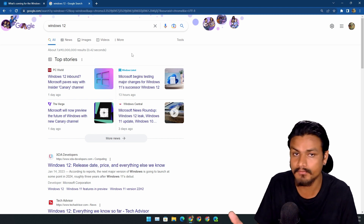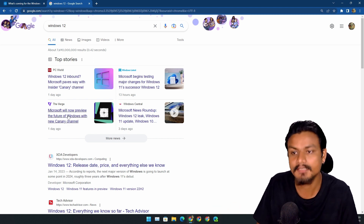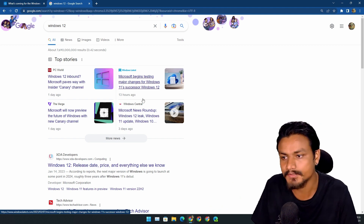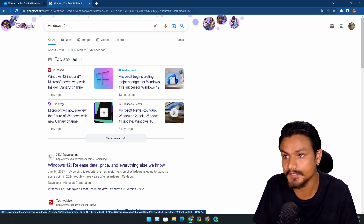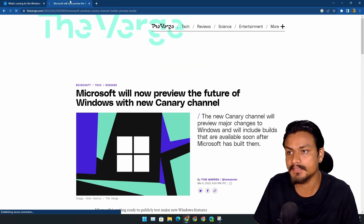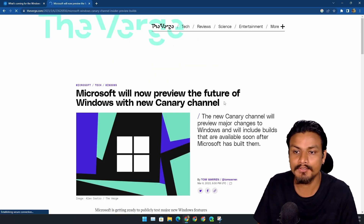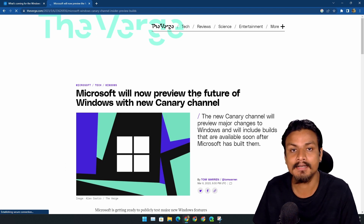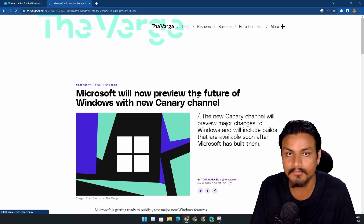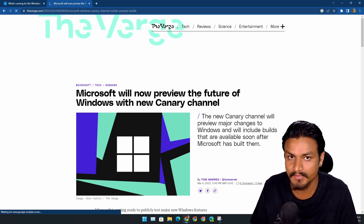Right now if you do a Windows 12 Google search, you'll see lots of news articles talking about Windows 12 because of this change. The most important thing we need to know about the Canary build is that it's going to provide a future version of Windows — it could be a future version of Windows 11, or it could be the next version of Windows like Windows 12.